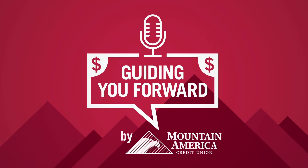Welcome to the Guiding You Forward podcast, presented by Mountain America Credit Union. Today we're talking about balance transfers, and we have Matt Farrow with us. Matt is the Assistant Vice President of Payment and Deposit Products at Mountain America, so if we want to learn about balance transfers, Matt's our guy. Thank you so much for joining us, Matt.